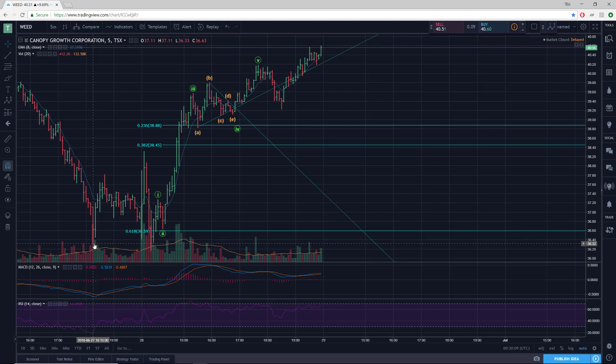Yesterday's low was 36.33, and today hit 36.17 ever so briefly, flushing all the stops out. And you see all the volume picked up there when that happened.